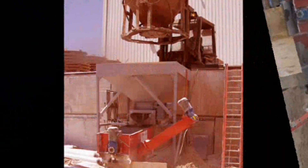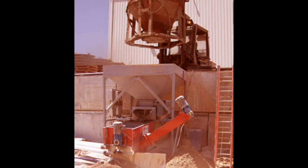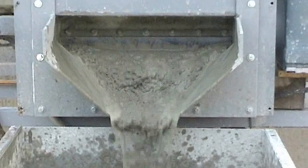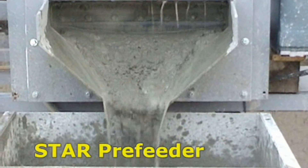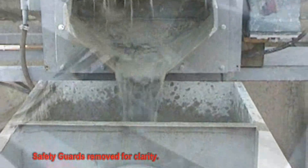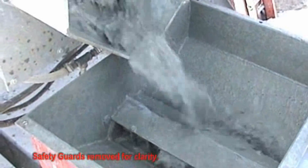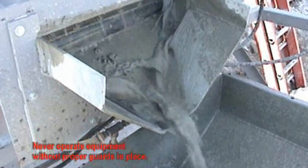From there, the reclaimer can do its job while you get back to doing yours. Most of the in-feed hoppers available come equipped with a proprietary star feeder. The star pre-feeder feeds the waste concrete into the reclaimer at the proper rate.